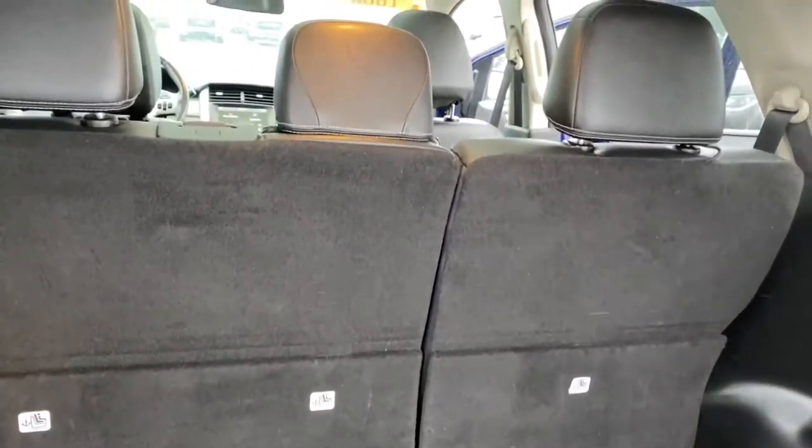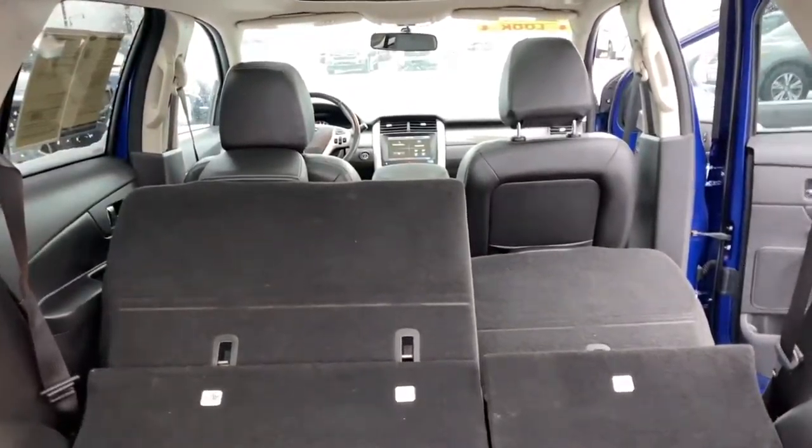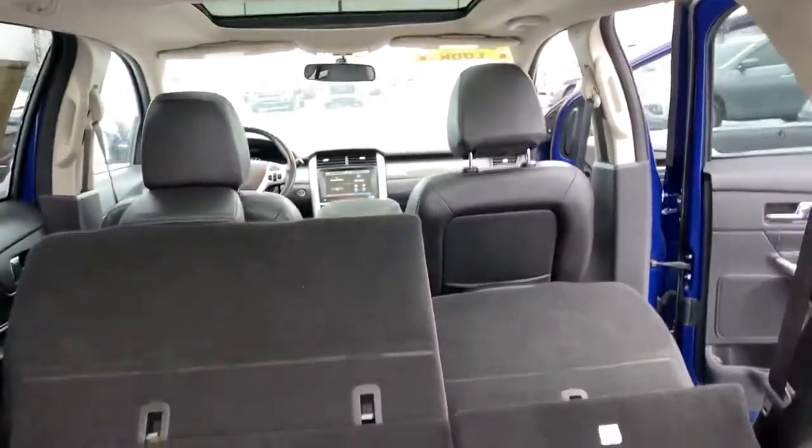You can also fold down the rear seats — hold that down, hold that down — get that sorted. Obviously they'd lay flat if you move the seat up.